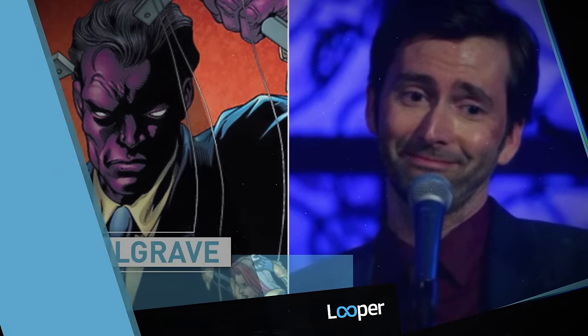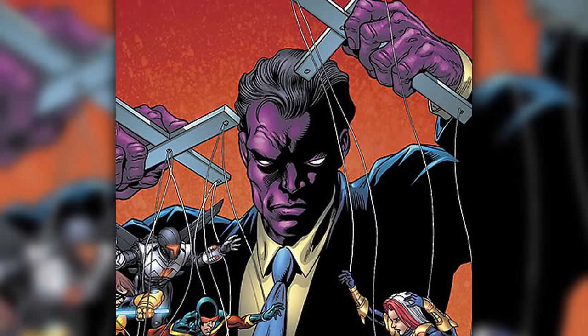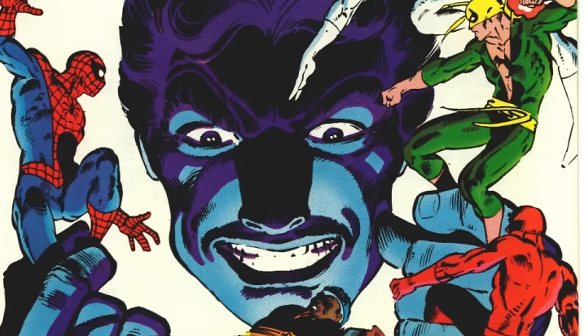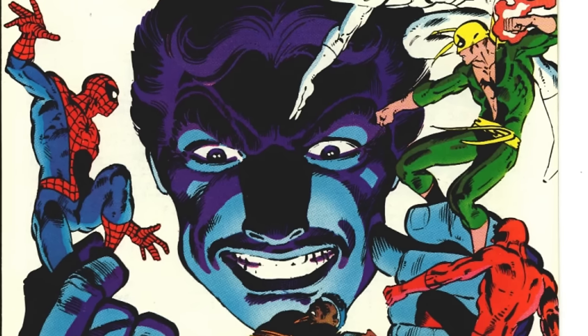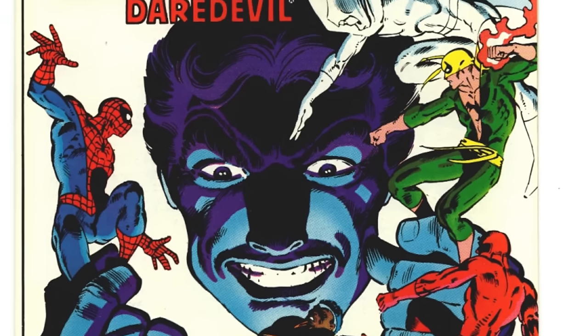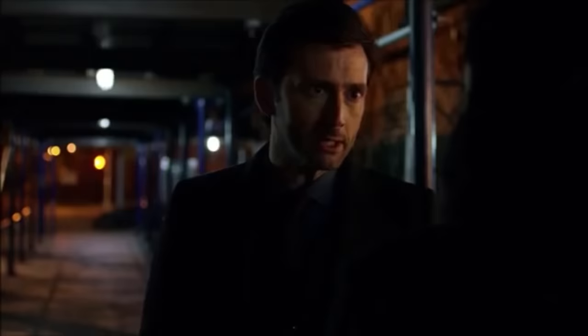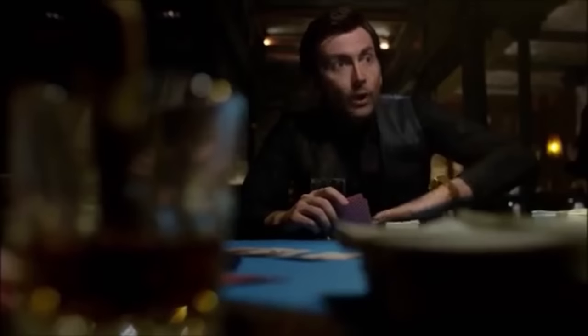Killgrave. The nemesis of Jessica Jones, the Purple Man, is arguably one of Marvel's most terrifying villains. Originally a spy named Zebediah Killgrave, a chemical accident turned his skin purple and gave him the ability to command complete obedience. In Jessica Jones, Killgrave keeps his mind control powers and the suit, but loses the comic book backstory and purple skin. His Purple Man nickname is never mentioned.